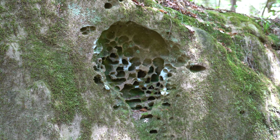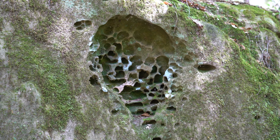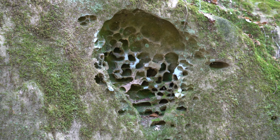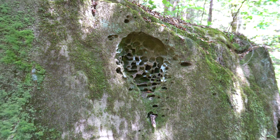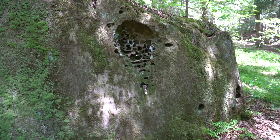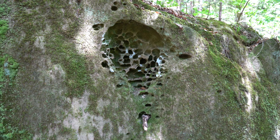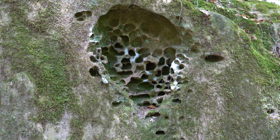Hey y'all, iRick Skye here. You can check the link within this video's description to find the GPS coordinates. But this looks like an ordinary rock until you get closer. It's like a big rock, but what is it? It's more.